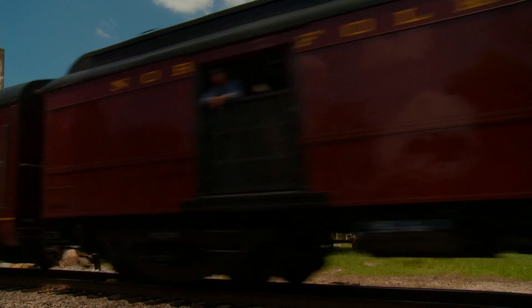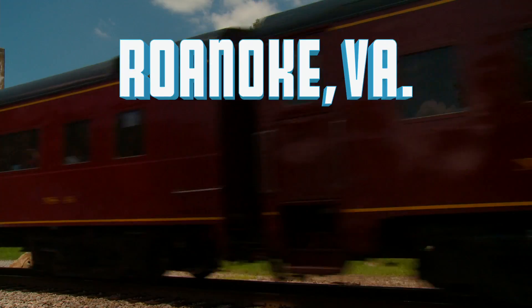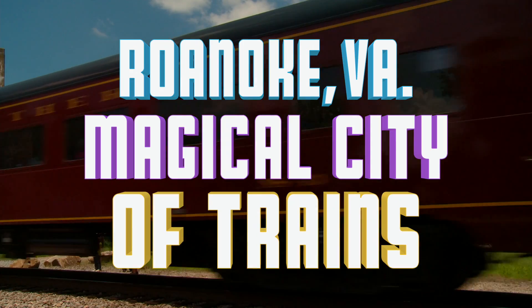Hey, Trainiacs. Choo Choo Bob here. Join me now as we explore Roanoke, Virginia, the magical city of trains.